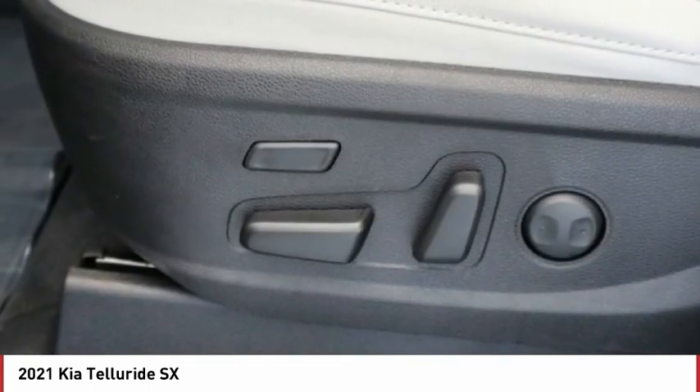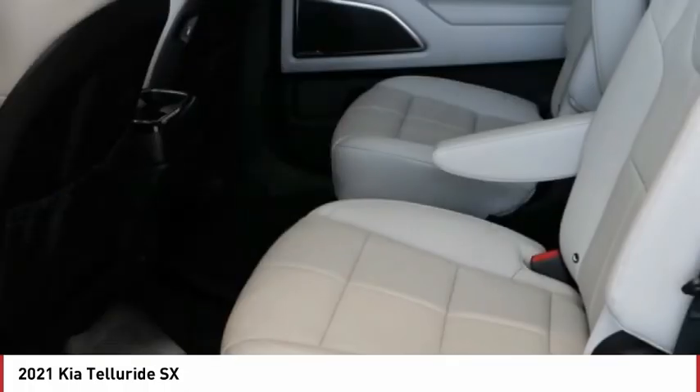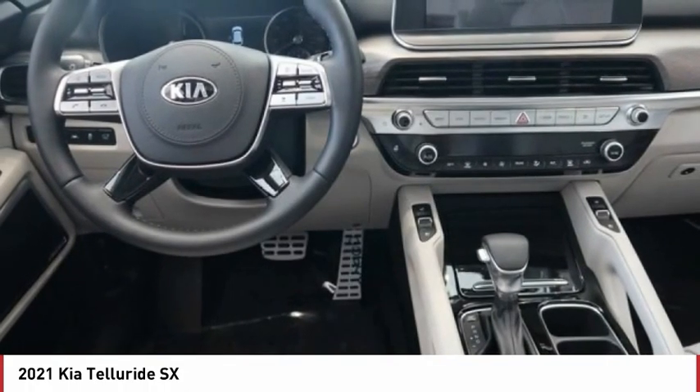Panoramic roof, blind spot monitor, all-wheel drive, heated mirrors, aluminum wheels, rear spoiler, remote engine start, power lift gate, brake assist.